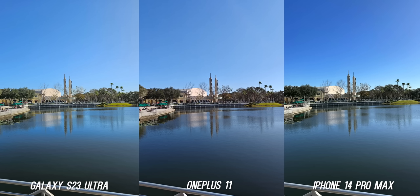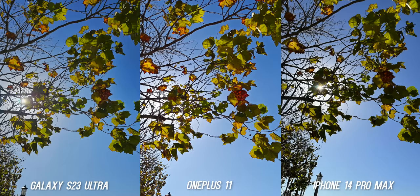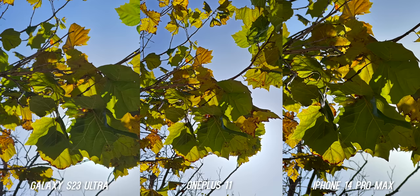Budget flagship phones isn't something that we talk about all the time, so I'm excited for this video. I know a lot of you wanted to see a Galaxy S23 Ultra versus iPhone 14 Pro Max photo comparison, so this is a great chance for me to test all three.